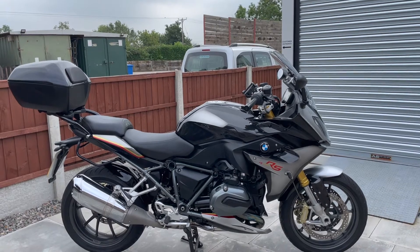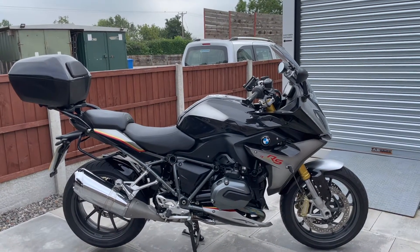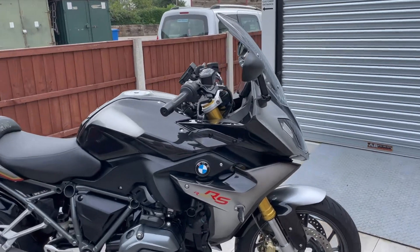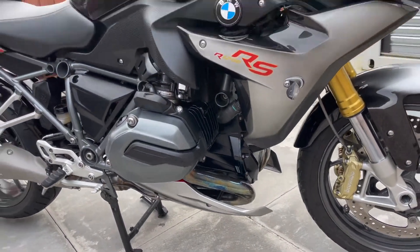You get gold forks and gold calipers, you get the comfort pack, touring pack and dynamic packs all on this bike. So what that means is you get tyre pressure control, cruise control, and the lovely engine spoiler at the bottom that's also colour coded.